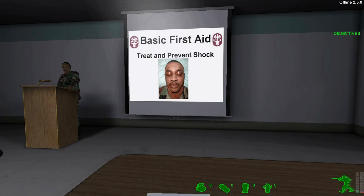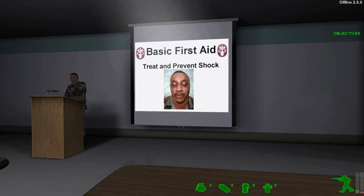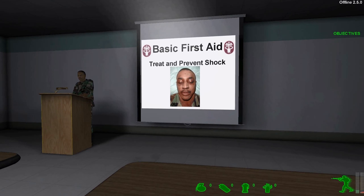Shock stuns and weakens the body. When the control of blood flow through the body is upset, death can result. Early identification and proper treatment may save the casualty's life. During this lesson, you'll become acquainted with the signs and symptoms of shock, and you will be required to perform the four steps for the prevention of shock. Only after you have performed the life-saving measures taught in the previous lessons do you take measures for the prevention of shock.